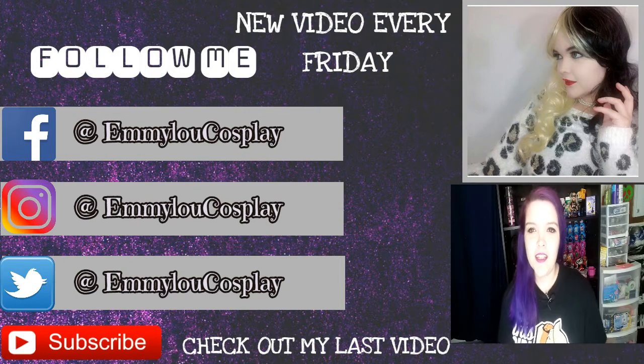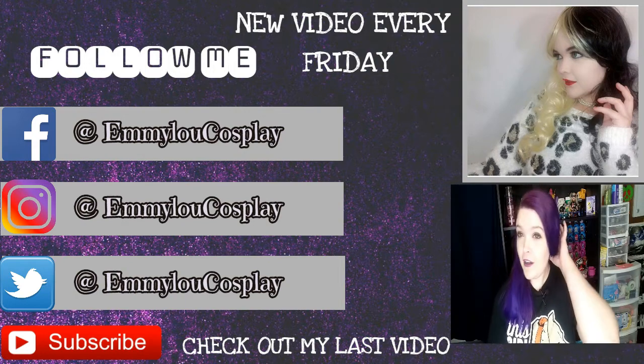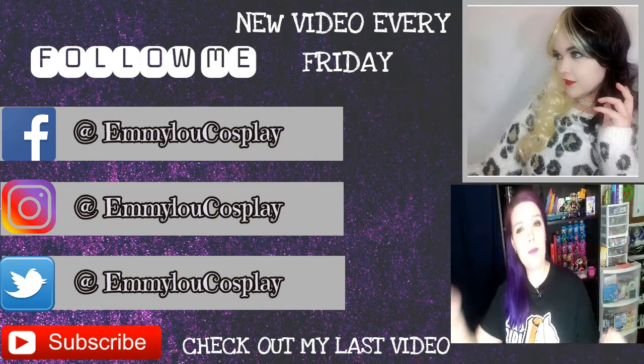Hey guys, Amy Liu here. I wanted to say — I dyed my hair, I finally got the purple!